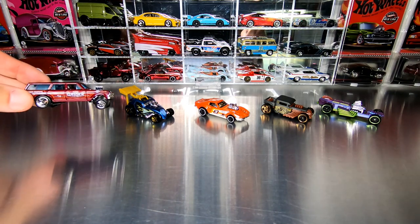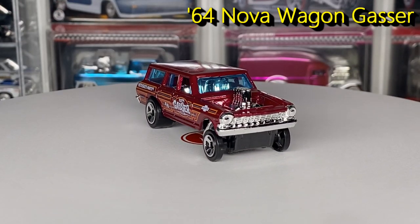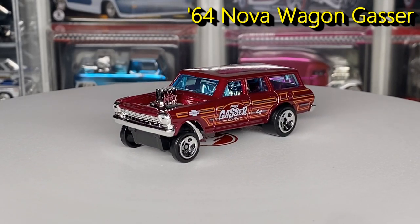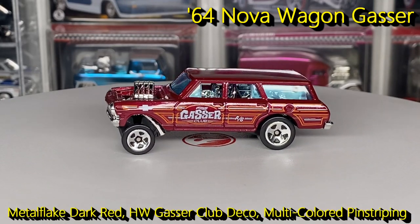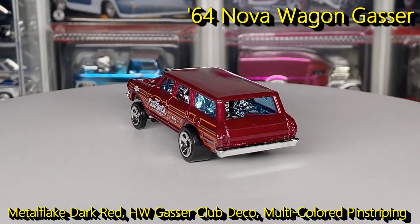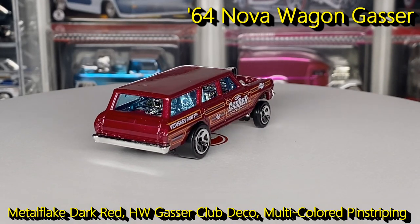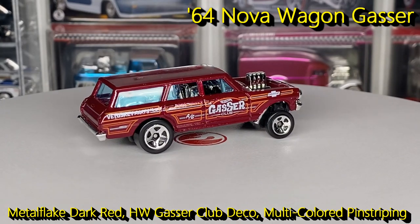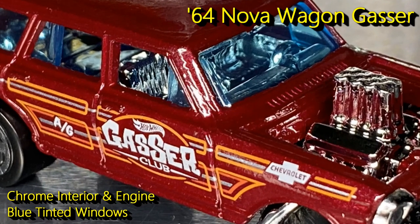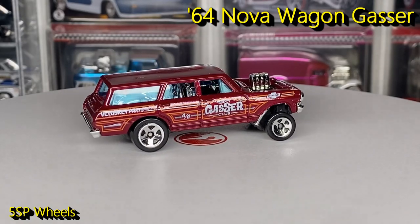First up, we have the very cool 64 Nova Gasser Wagon. This was a new model for 2019 and this is the eighth release of this casting and the first time in a five pack. Finished in a metal flake dark red or maroon, with a Hot Wheels Gasser Club deco, the Tusky Parts Company on the back, and a lot of pin engine. It has blue tinted windows, a black plastic Indonesia base, and traditional five spoke wheels.